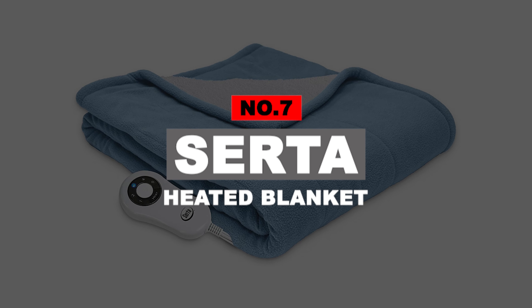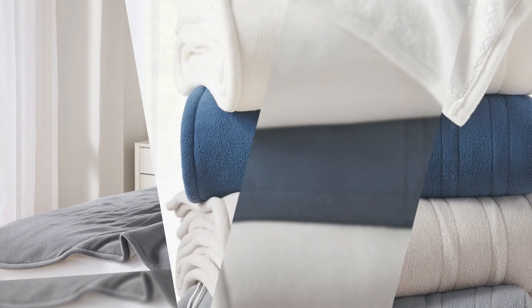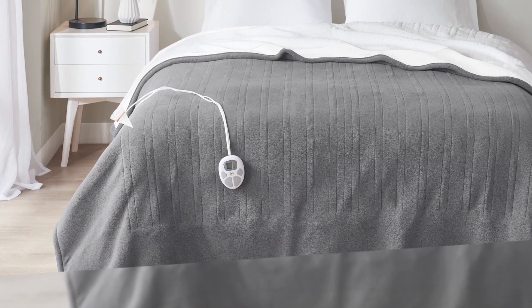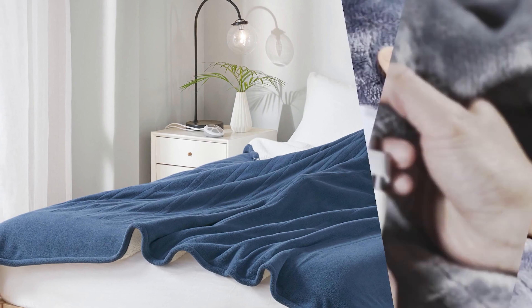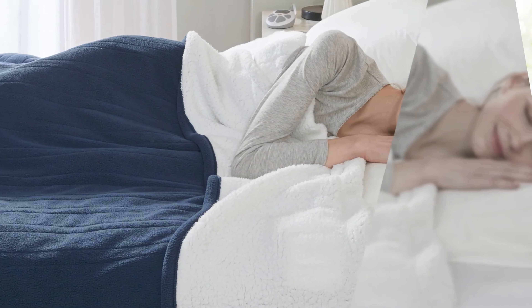Number 7: Serta Heated Blanket. With soft Sherpa on one side and microplush fleece on the other, the Serta Super Soft Heated Blanket is our favorite choice for relaxing at the end of the day or making the morning a little more bearable. With the reversible sides, this blanket is cozy and the heating wires are not easy to notice when snuggled up underneath it. The controller is simple with an on-off button and a heat setting button that moves an LED light to easily see what the number is set to.